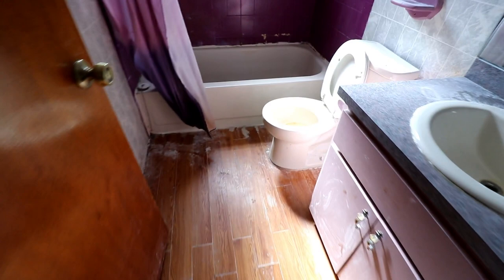The bathroom has seen better days. There's a constant drip and this will have to be ripped out — new toilet, all that stuff.